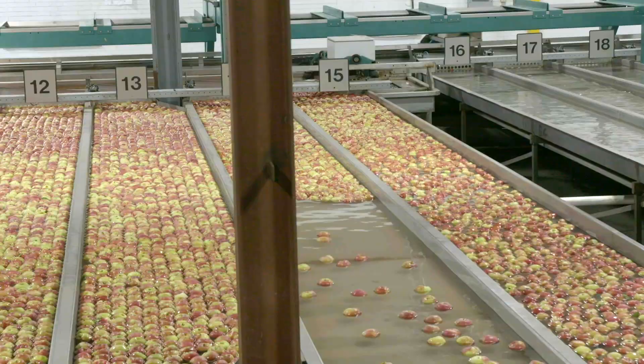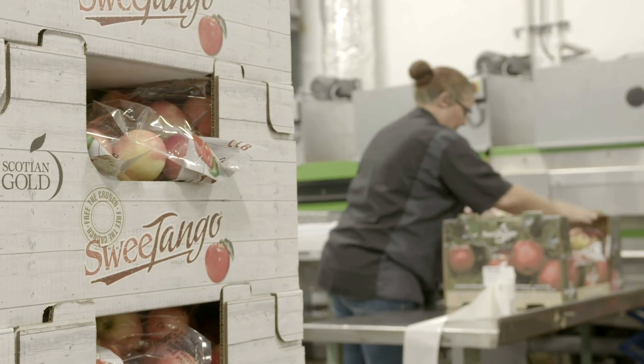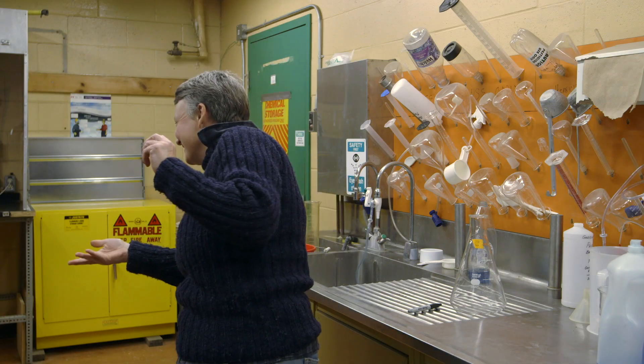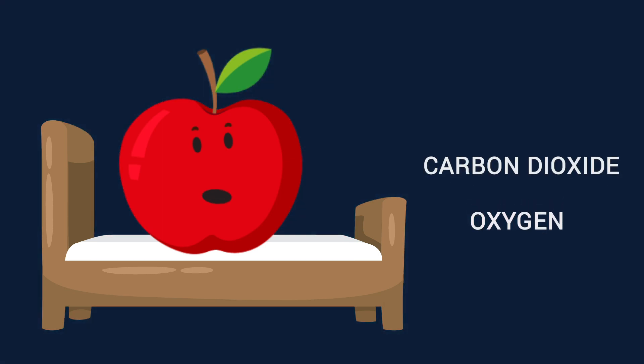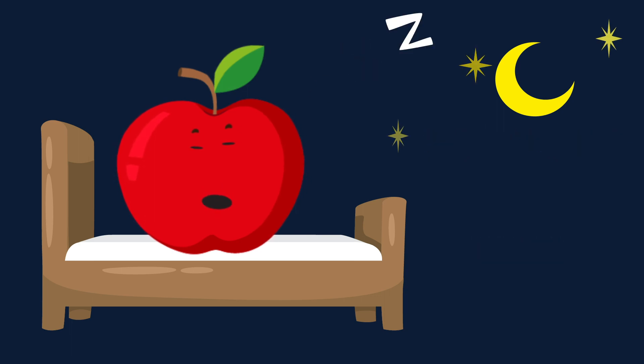Did you know that most of our apple crop is stored so we can have local apples all year round? But how do we store apples so they don't go bad? Scientists have found a cool way using technology. They control the gases in the storage container. They remove some of the oxygen and add in extra carbon dioxide. This puts the apples to sleep and happy for six months to a year — so you get to eat fresh, crunchy apples all year long.